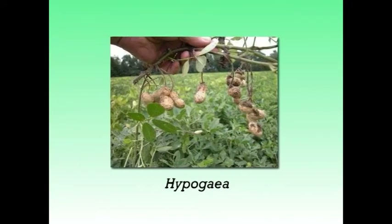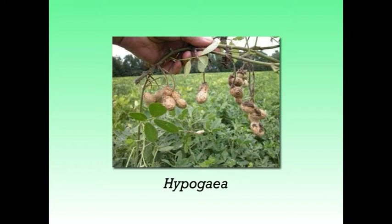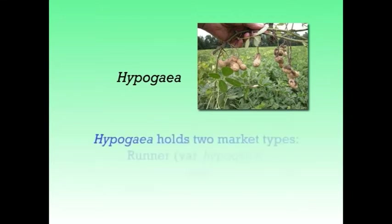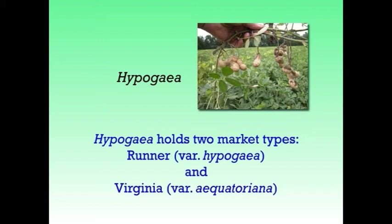The Hypogaea subspecies do not flower on the main stem and in general mature later, have a high water requirement, have alternate branching patterns and produce large seeds. Hypogaea holds two market types: runner and Virginia.